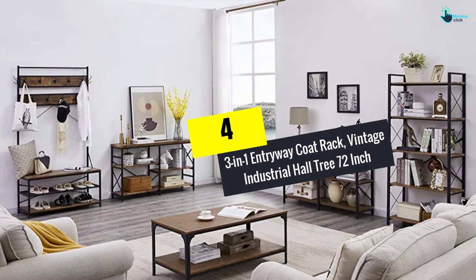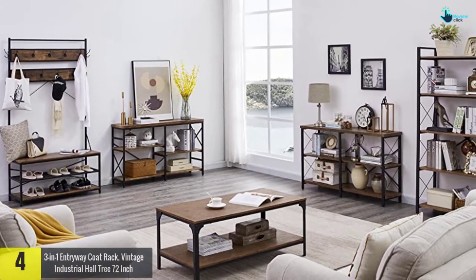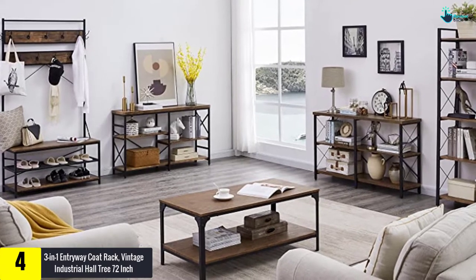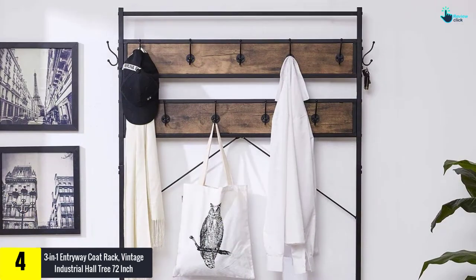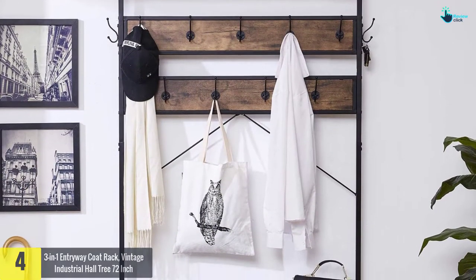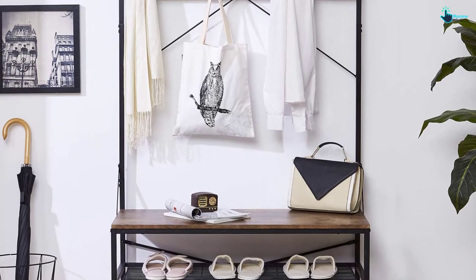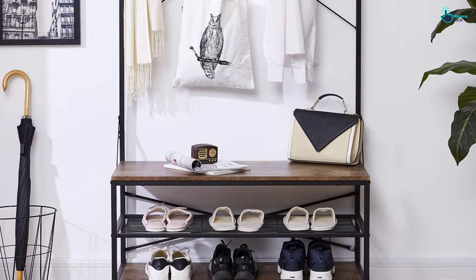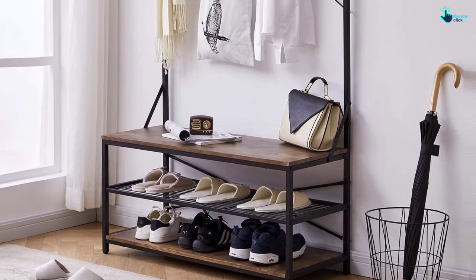Moving on at number 4, we have the 3-in-1 Entryway Coat Rack, Vintage Industrial Hall Tree 72-Inch. Whether you want a storage bench or coat rack, this hall tree fulfills all these needs. It comes with a spacious size to hold your belongings effectively. There are 9 hooks available to neatly organize different items — 7 are available at the front and 2 are available at the side.